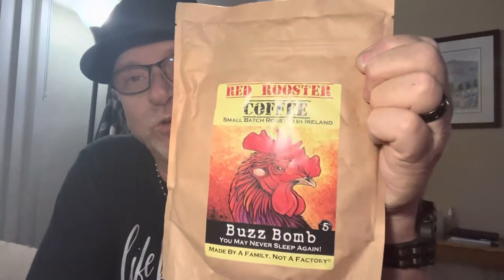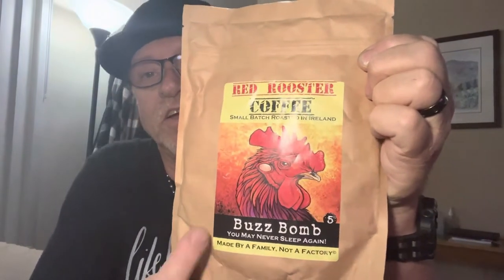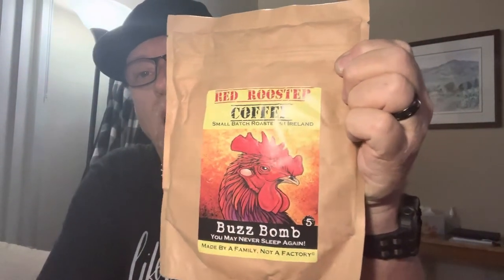This is called Red Rooster Coffee. Love it. It's called Buzz Bomb. It says you may never sleep again. Made by a family, not a factory. I love that.